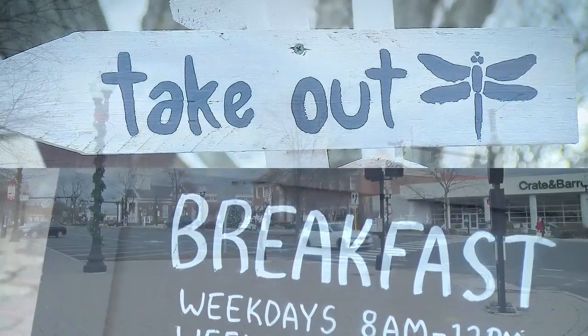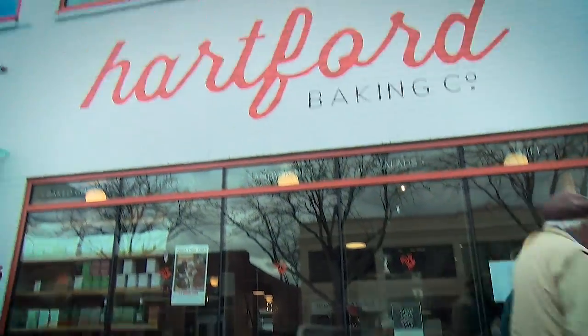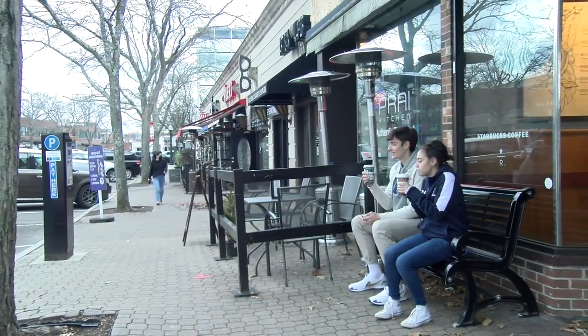Here you'll find stores like Spot, which has really great coffee. Great food down here — there's hibachi, ice cream, burritos, noodles, gyro, Cheesecake Factory, Barnes and Noble — and we have some really nice places to sit around, socialize, study, and meet new people.